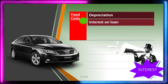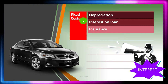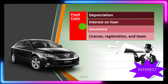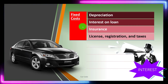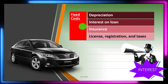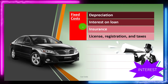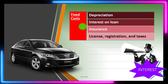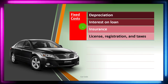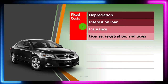Insurance is typically a fixed cost — no matter how much you drive the car, you have that fixed insurance cost, which you can calculate and predict going forward. License, registration, and taxes are also fixed costs. The fixed versus variable cost concept is useful when thinking about how much something will cost going forward. Once you've purchased the car, you know the fixed costs you'll have.